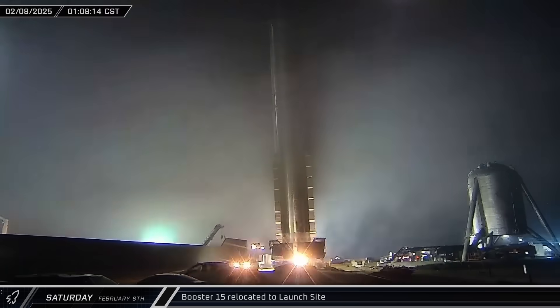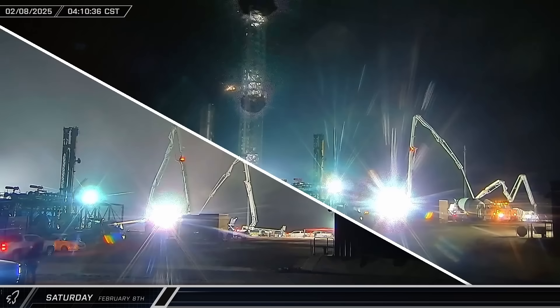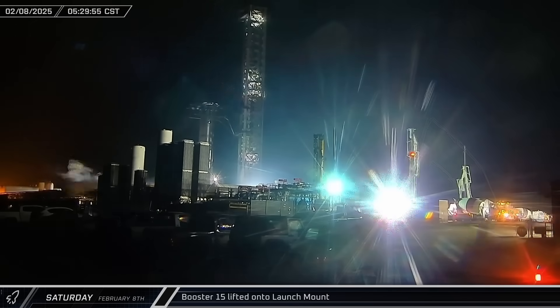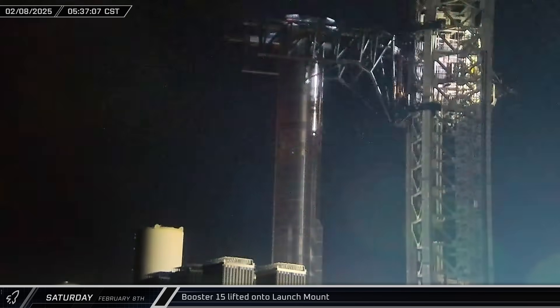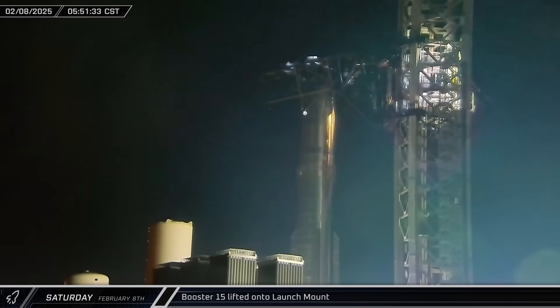About an hour later, the rocket rolled into the D-2 gate and headed straight for the chopsticks on Tower 1. Before dawn, the arms were raised to the lifting points on Booster 15. The rocket was then lifted off its stand and transferred to the launch mount in preparation for its static fire campaign.